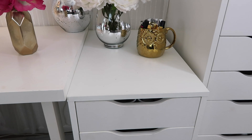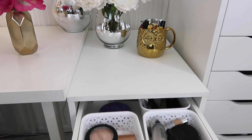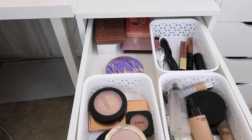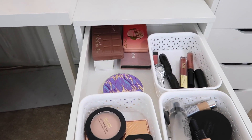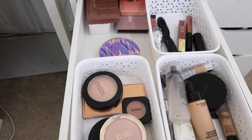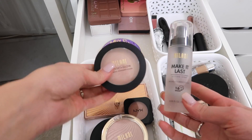Going into my everyday makeup drawer from February, I just want to recap some of the products and let you guys know my favorites. A lot of these I did end up using a lot, some I actually didn't use at all this month, but my favorites were these two Milani products.